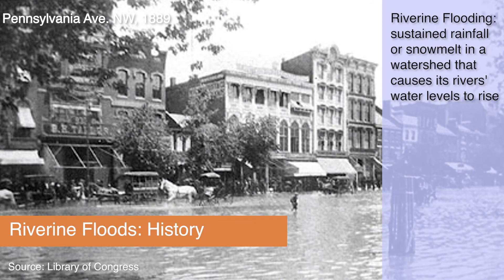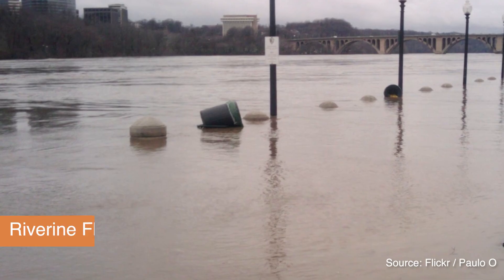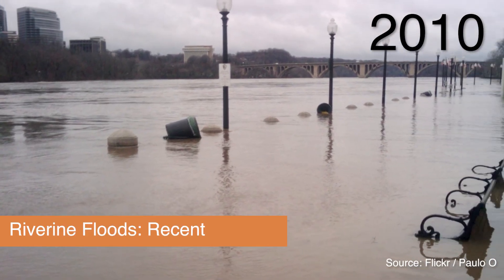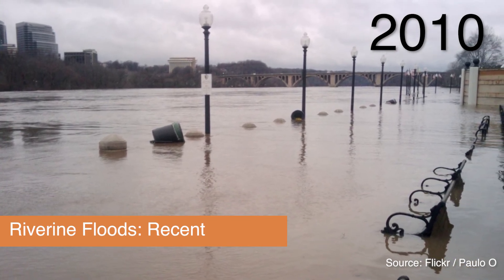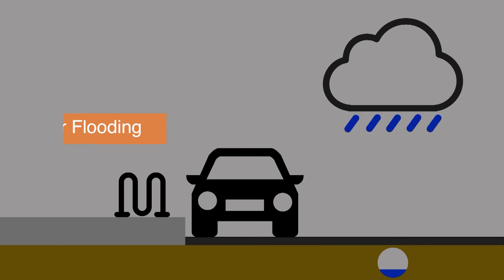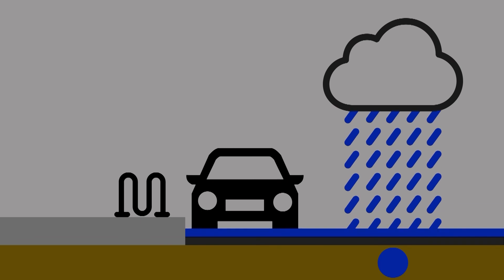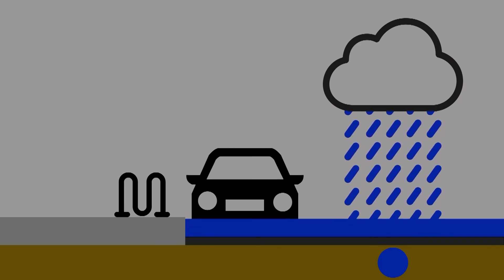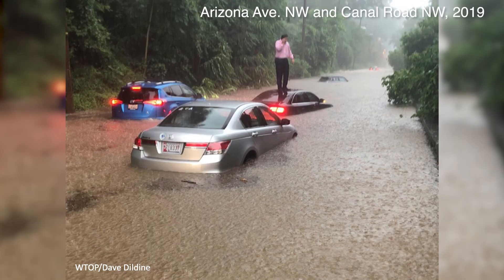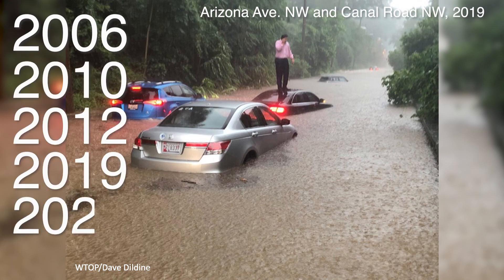Riverine floods have been a routine occurrence throughout the district's history. Historic riverine floods occurred in 1889, 1936, 1942, and most recently in 2010 at the Georgetown-Washington Harbor Boardwalk. Interior flooding can occur in areas far from the shore when heavy rains overwhelm the stormwater system, causing streets to flood. Interior flooding can occur even when the river elevations are normal. Interior floods occurred in 2006, 2010, 2012, 2019, and 2020.